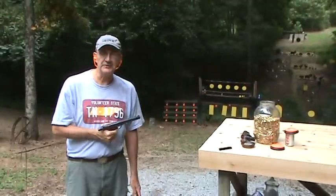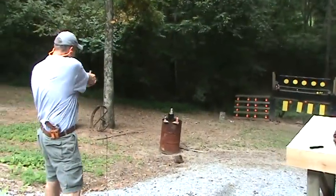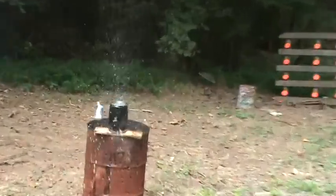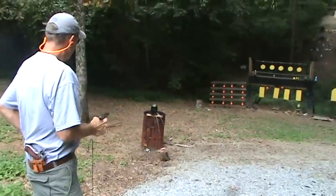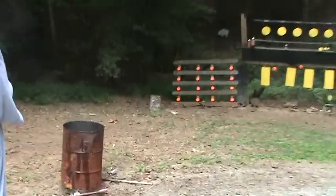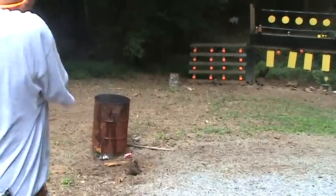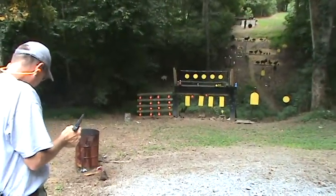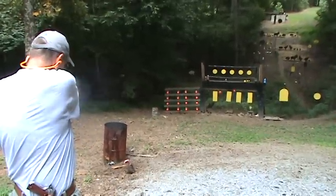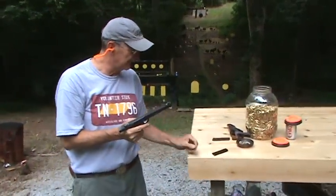Hey, Hickok here. I'm just enjoying a little .22 action on the range — .22 rimfire. There's nothing more fun than plinking with a .22 rimfire.